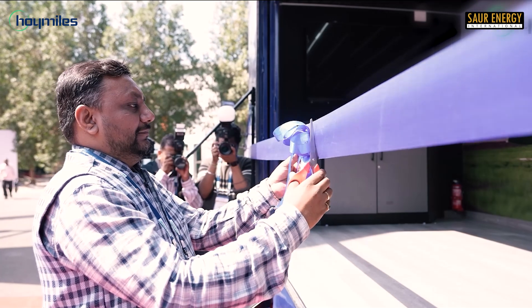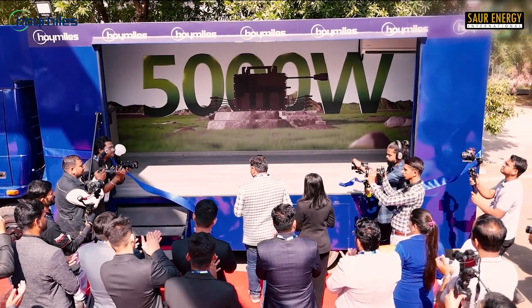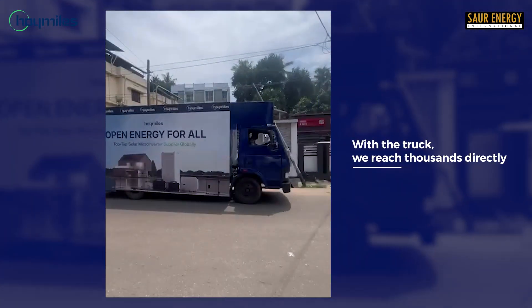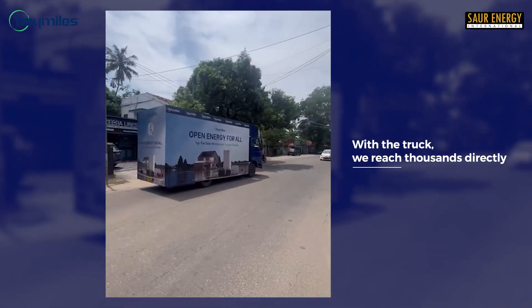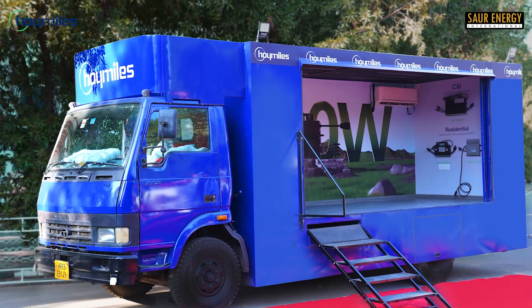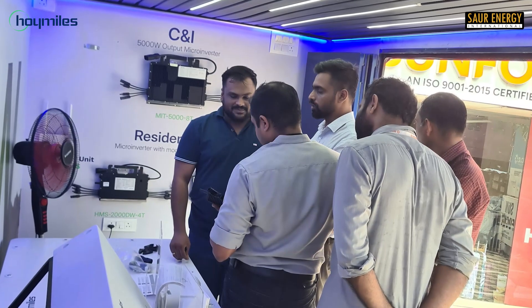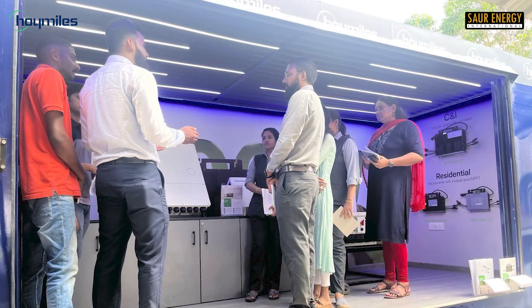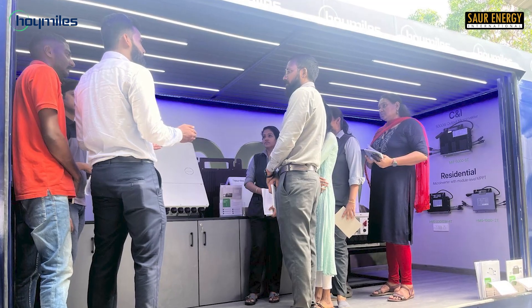We wanted to give the touch and feel of the product to the end consumer. With the truck, we are going into smaller towns and cities, showing them what a solar inverter looks like, what a microinverter looks like. They've not seen microinverters before — 90% of the consumers who come to the truck have never seen a microinverter. They don't know what a microinverter is. With our truck there, they can feel the product, they can see it working. Our technical team is there educating them. So you're actually bringing solar to them? We're taking solar to them — that is the whole ideology behind it.